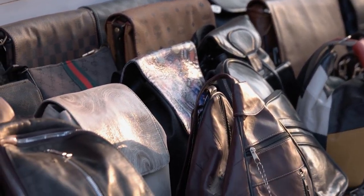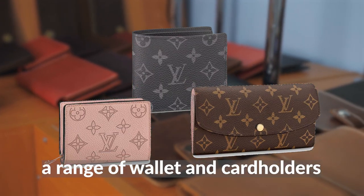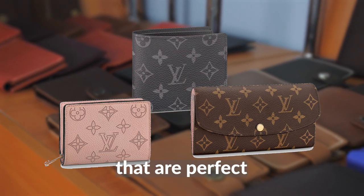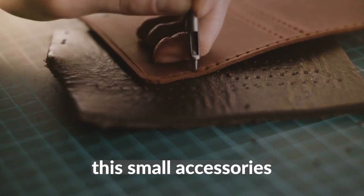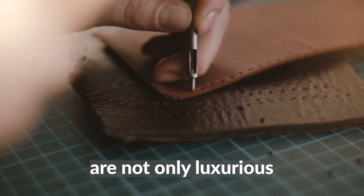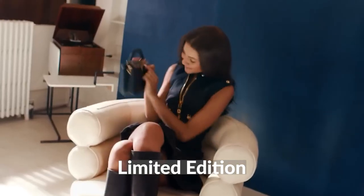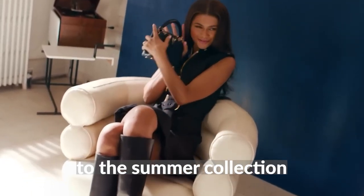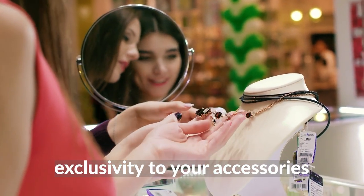Kicking off with the small leather goods, LV has introduced a range of wallets and cardholders in vibrant hues that are perfect for the summer season. Made from imprint leather, these small accessories are not only luxurious but also durable and practical, making them the perfect addition to your everyday essentials. They come with limited edition hardware that is unique to the summer collection, adding a touch of exclusivity to your accessories.